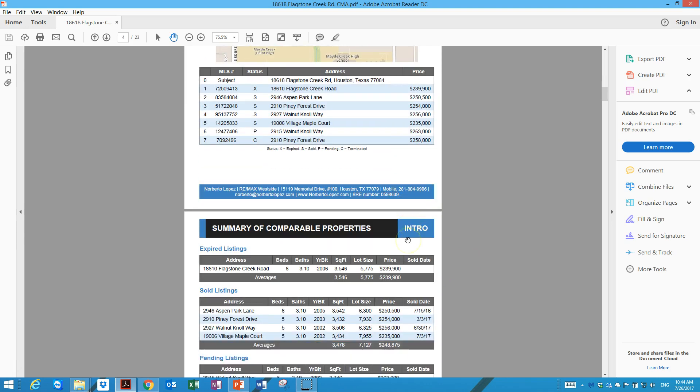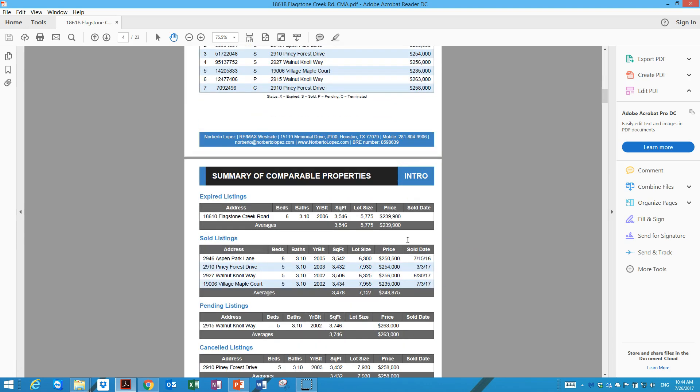We're going to be looking at your property and properties that are currently on the market for sale, sold, and expired. Within the last six months, four houses sold in your neighborhood. These properties are similar to yours, or perhaps of slightly higher quality, with six bedrooms, three and a half or three full bathrooms, built within the same age as your home and similar in square footage.